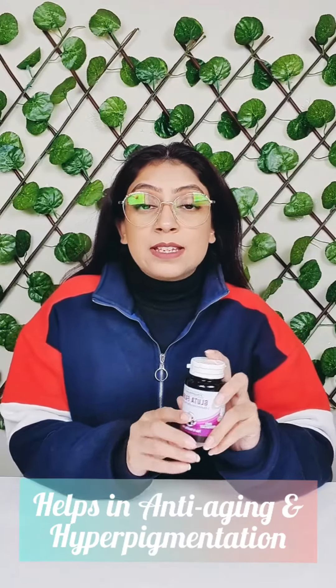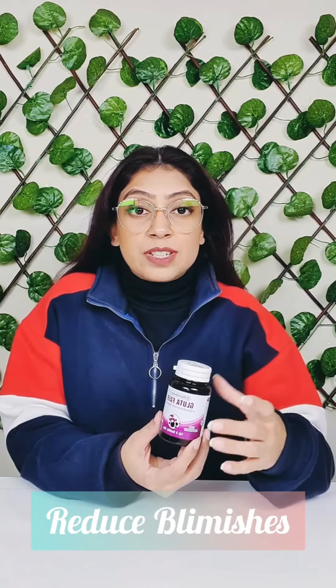This product provides anti-aging effects and reduces blemishes on your skin. It's really good for hyperpigmentation, because of the main ingredient — glutathione. Glutathione reduces the melanin production on your skin, which is actually the cause of hyperpigmentation.